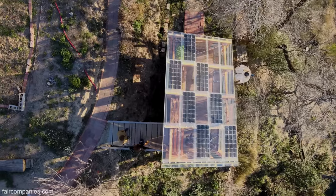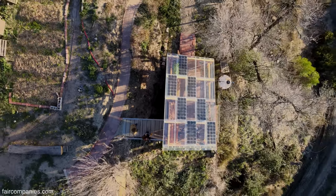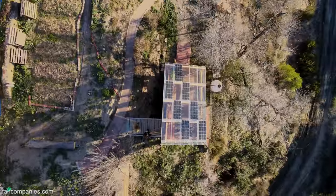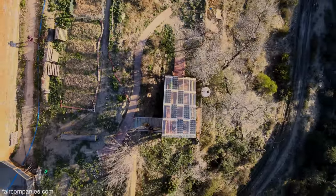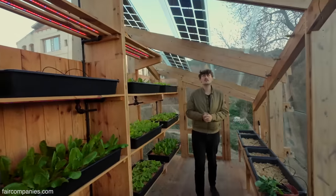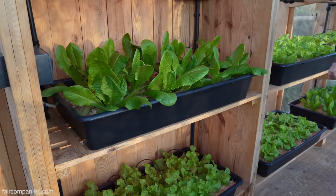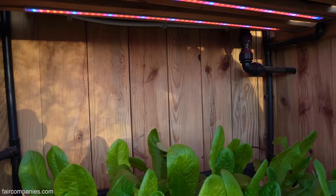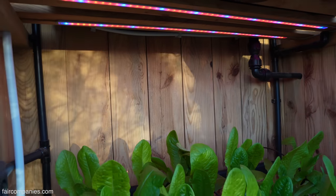We have installed solar panels encapsulated in glass, so simultaneously it's allowing the growth of the plants but also generating electricity as well. The solar here we are using for running our appliances. We have LED lighting — essentially just a combination of blue and red LED lights. It's exactly the right spectrum the plants would need to grow.